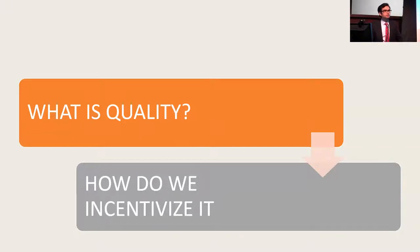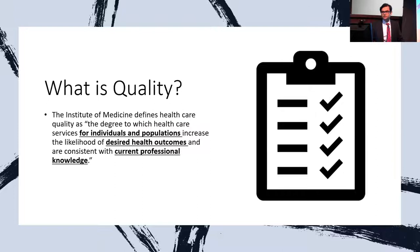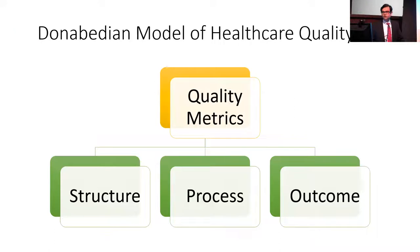The first question that comes to mind when thinking about hospital care quality is: what indeed is care quality, and how do we incentivize better quality of care? The Institute of Medicine defines healthcare quality as the degree to which healthcare services for individuals and populations increase the likelihood of desired health outcomes and are consistent with current professional knowledge evidenced in the literature and guidelines. The Donabedian model of healthcare quality is currently the paradigm being used, and it defines quality metrics into three bins: structural quality metrics, process of care quality metrics, and outcome-based quality metrics.